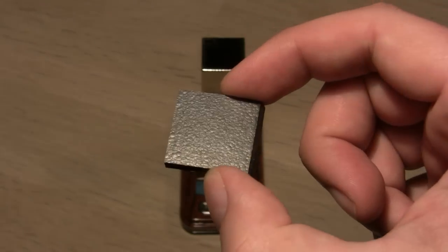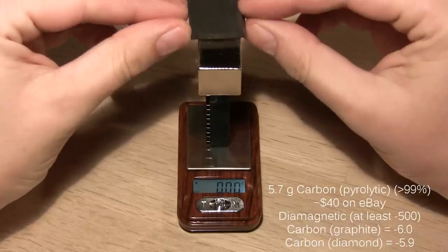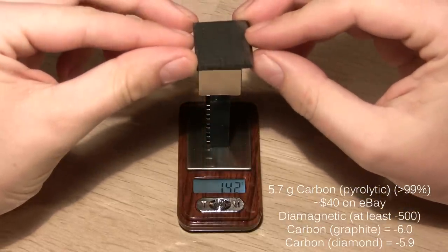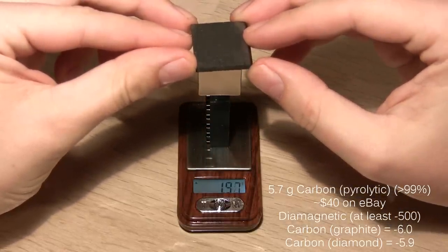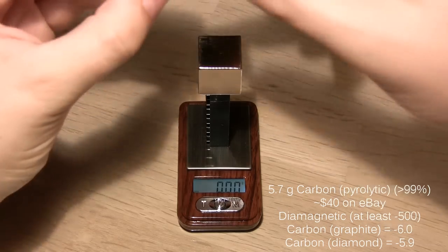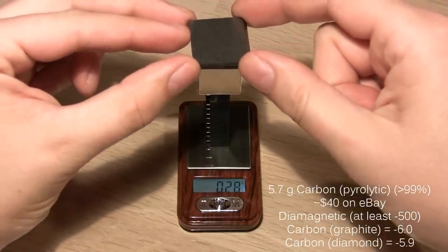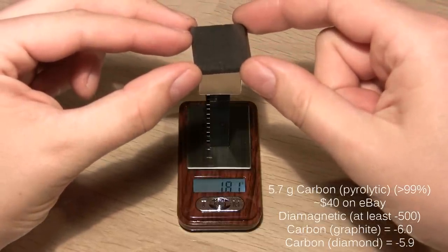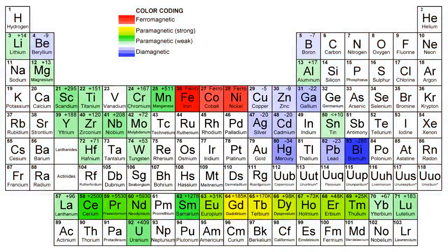And now to the true champion of diamagnetism at room temperature: pyrolytic carbon. It's just carbon crystallized in a special way, but as you can see it really repels the magnet. Normal carbon — graphite or diamond — is only weakly diamagnetic.